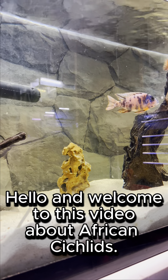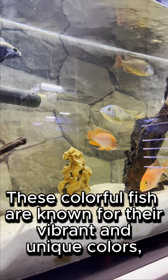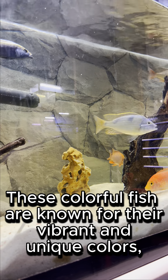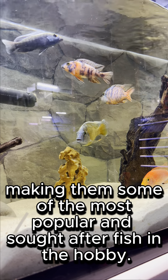Hello and welcome to this video about African cichlids. These colorful fish are known for their vibrant and unique colors, making them some of the most popular and sought-after fish in the hobby.